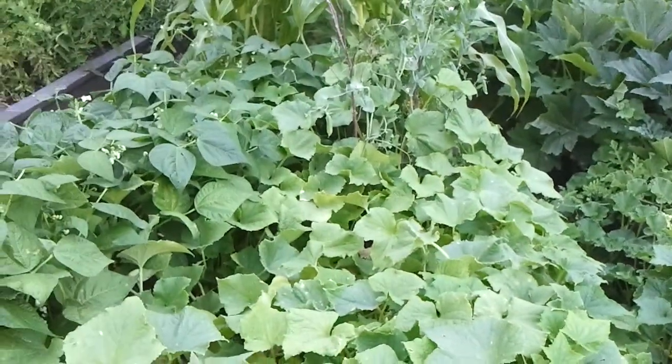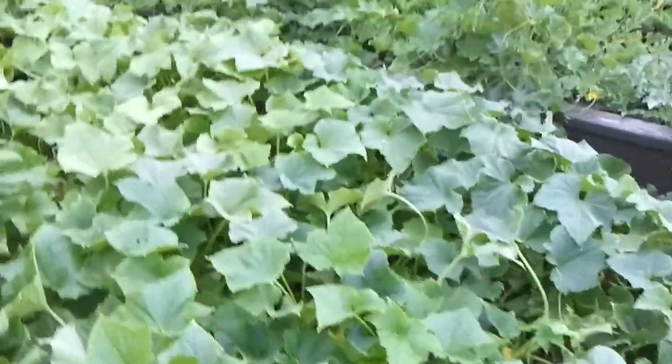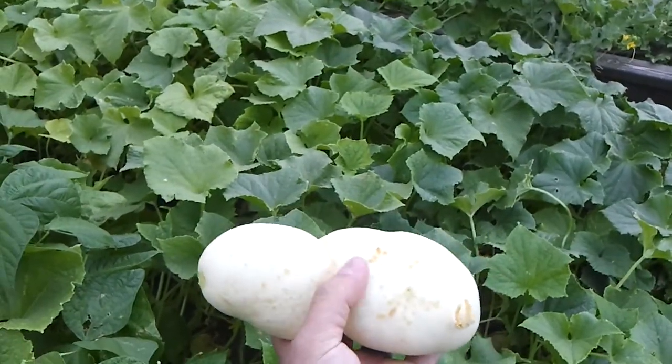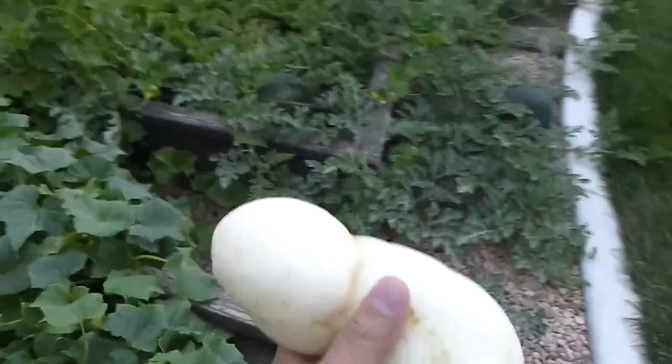We put some sticks — sticks that we broke up from a dead tree — as supports. The green beans and these cucumbers are really cool. It's a white variety. This one's actually way too big, but sometimes when we forget to pick them and they get too big, we give them to the turkeys. So that's what I'll probably do.